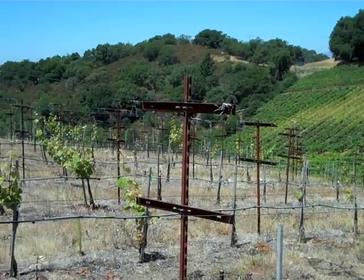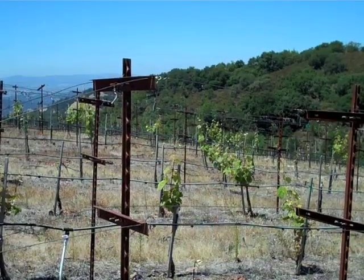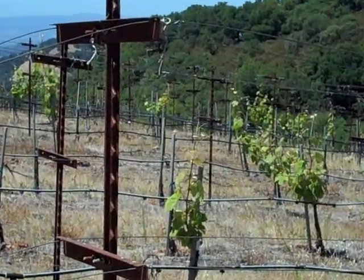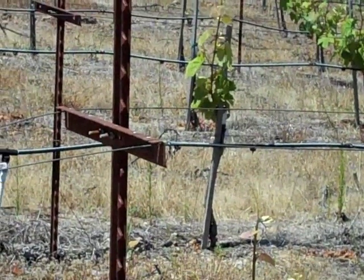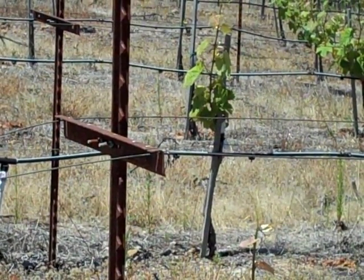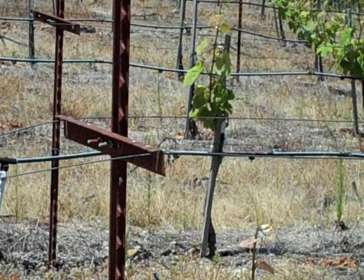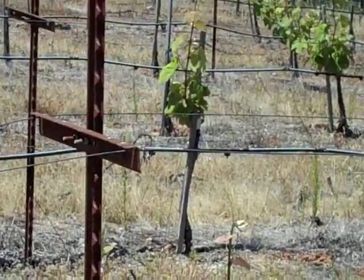We go around to more Cabernet Sauvignon going down this incredible hillside. Right in front of us we have Malbec, which will only have a small amount available this year and not from these vines. These are grafted vines — you can see the white tape where the graft is, with the Malbec on top. So these will be Malbec vines available hopefully next year.